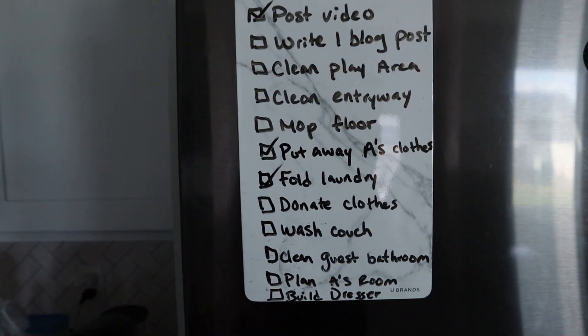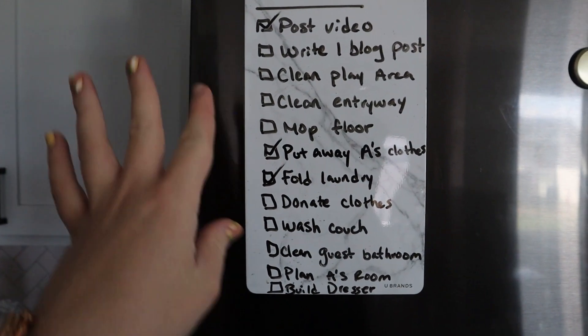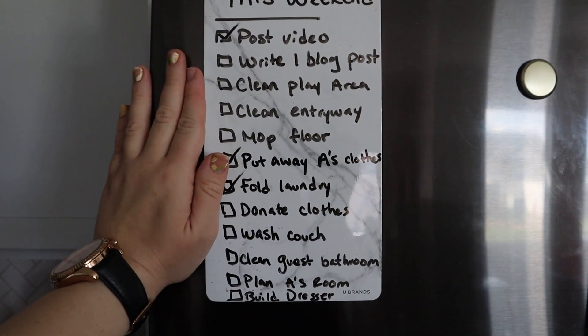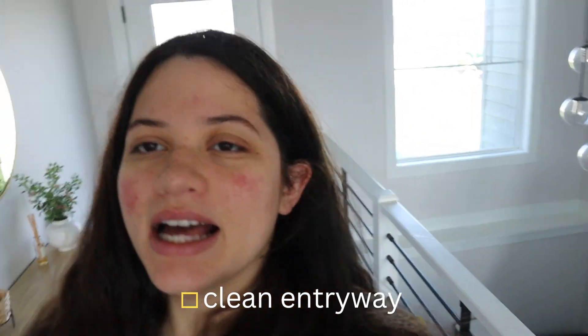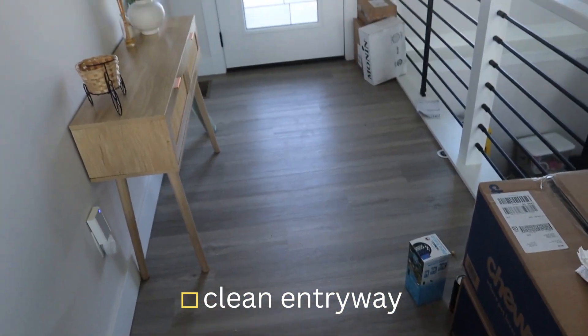I made this list yesterday of things I wanted to get done this weekend. I've done like three and started on a couple others, but I need to finish this off my list today. First order of business is to clean this entryway — there's some boxes and a little mat. It's not too bad but it has to be cleaned, so let's do that.